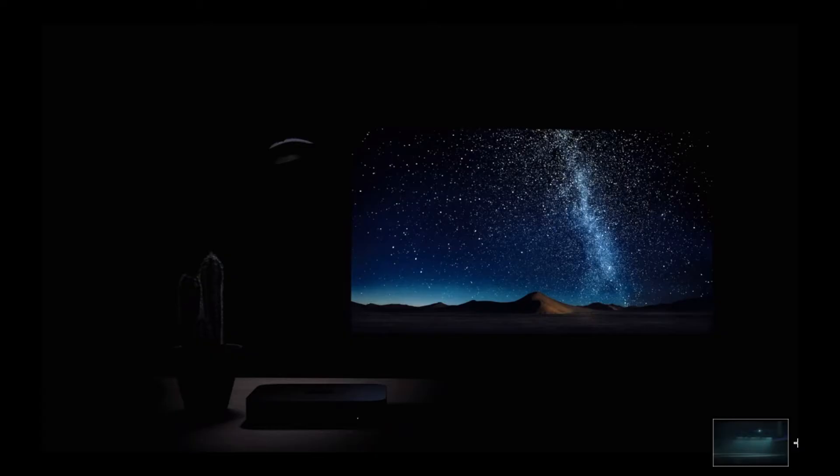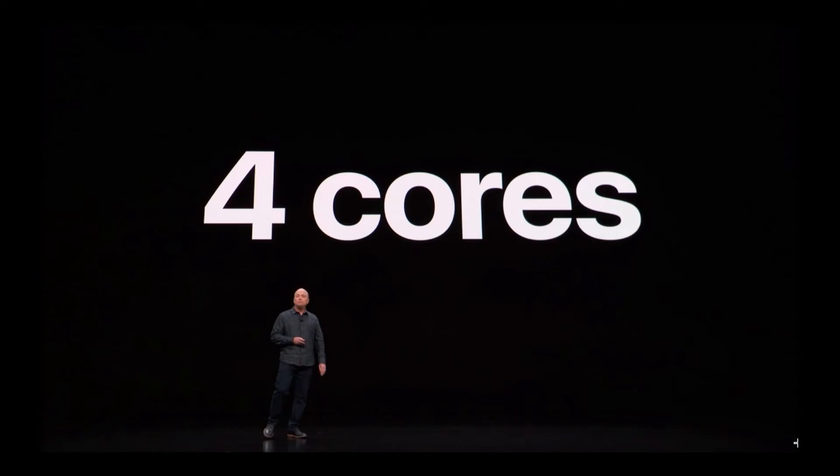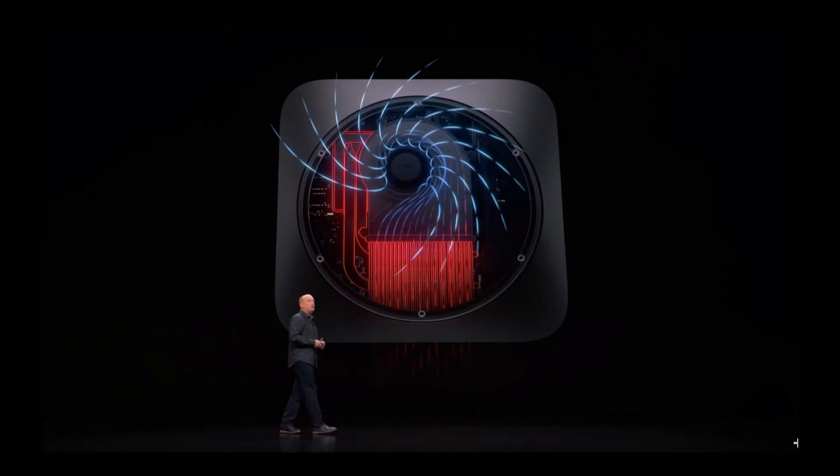Next, we jumped to something futuristic and spaceship-like, and that was the brand new Mac mini. We were all waiting for this, and wow does it look stunning in space gray. The baseline is four cores, but it goes up to six, and it also has 32 or 64 gigabytes of RAM and up to a two-terabyte SSD.